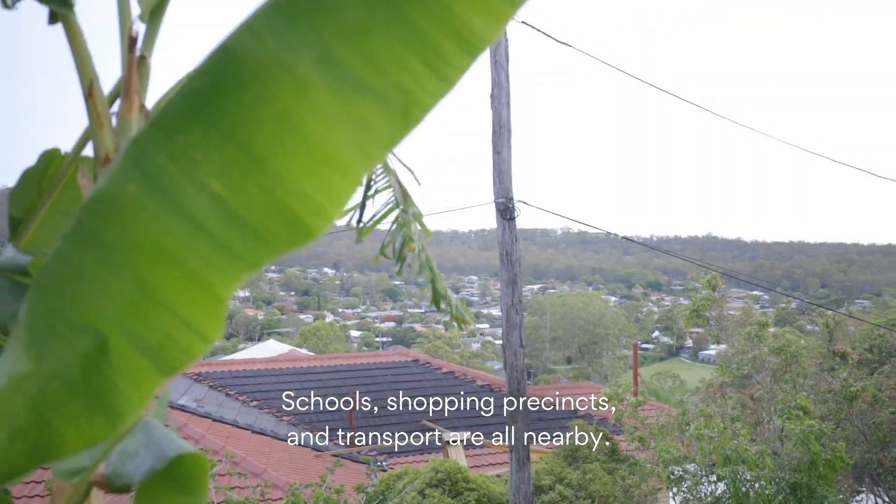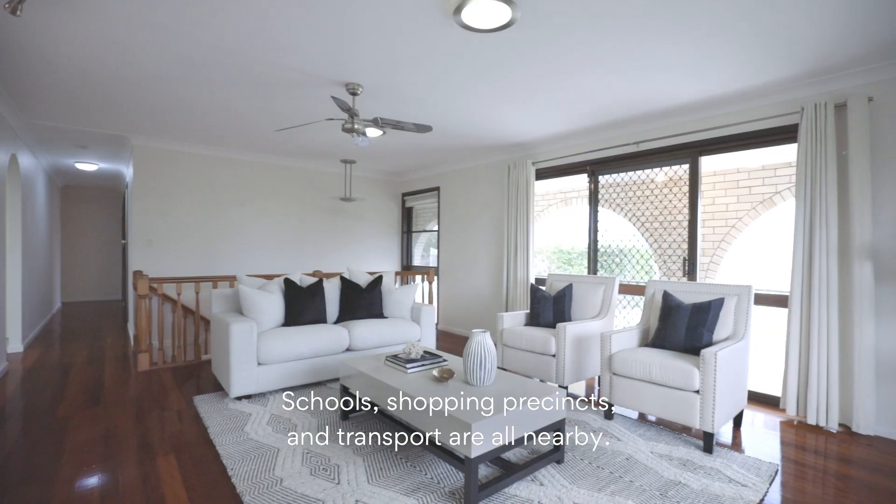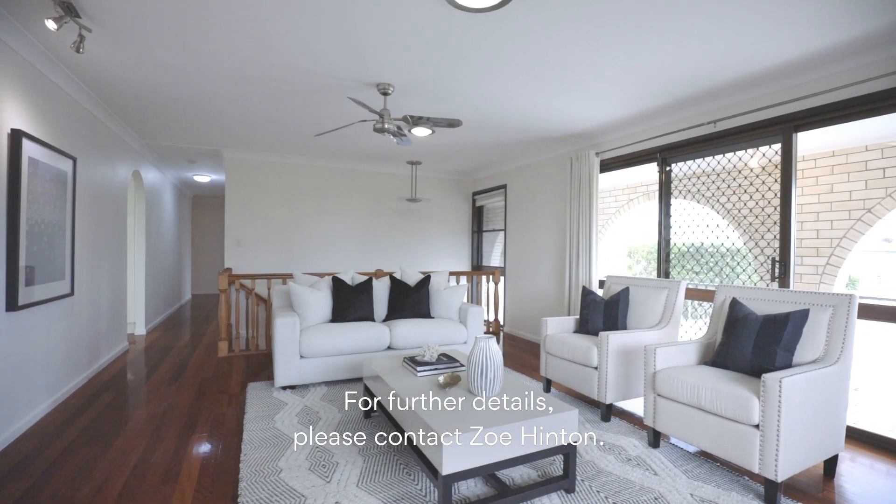Schools, shopping precincts and transport are all nearby. For further details, please contact Zoe Hinton.